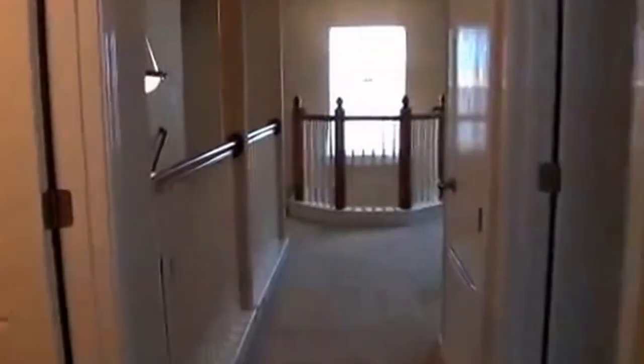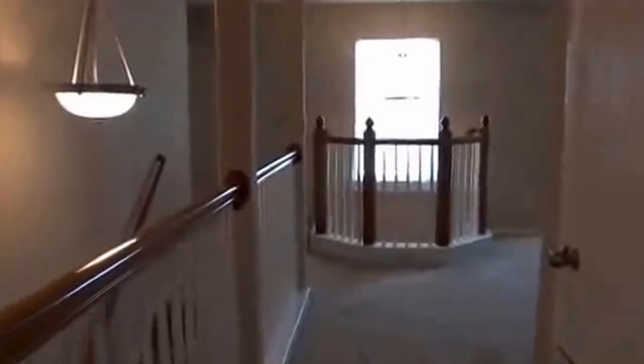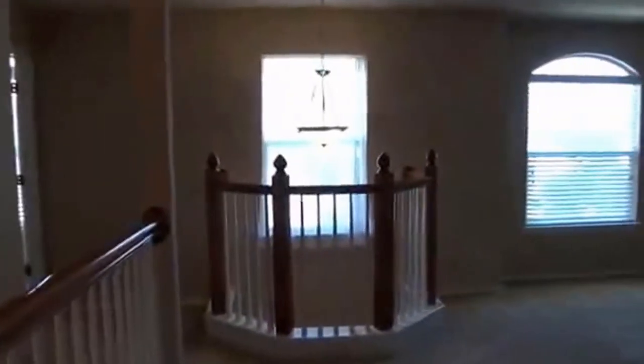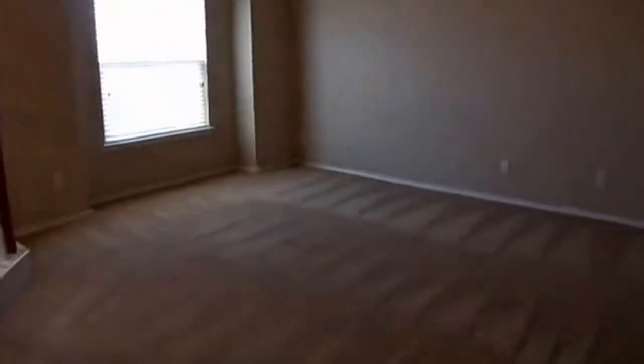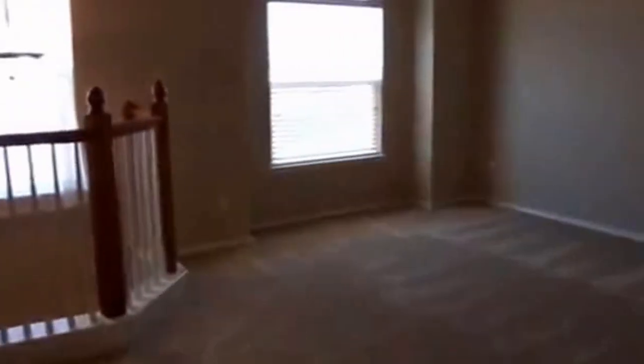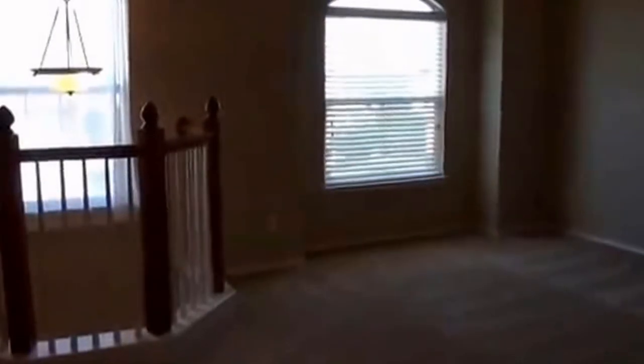So again, this is a three-bedroom, two-and-a-half bath with a game room upstairs, roughly 2,115 square feet. If you'd like more information about this home or would like to schedule a showing, you can call me. My name is Mark Fee, cell phone number is 210-618-9161, or you can call the office at Liberty Management at 210-681-8080. Thank you.